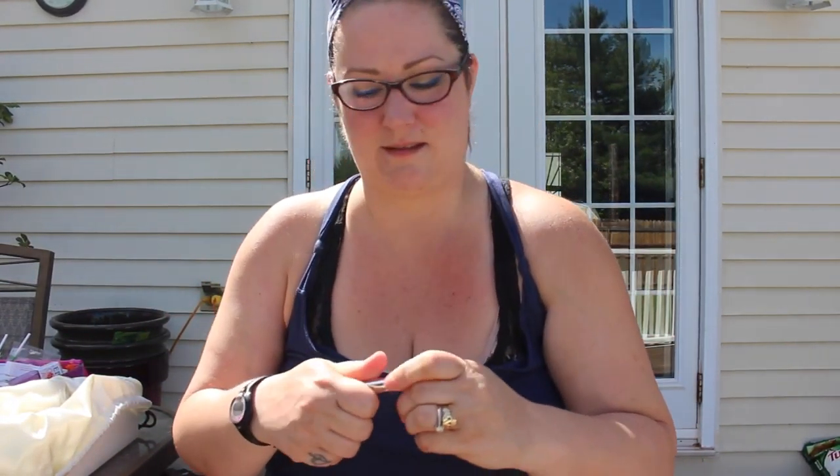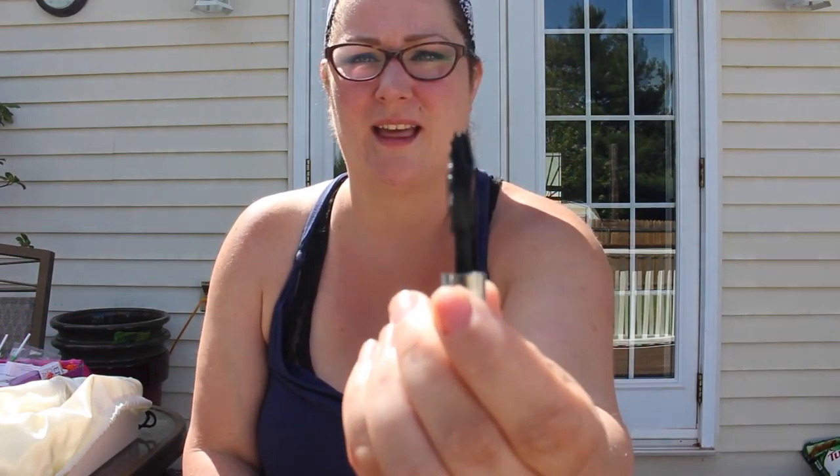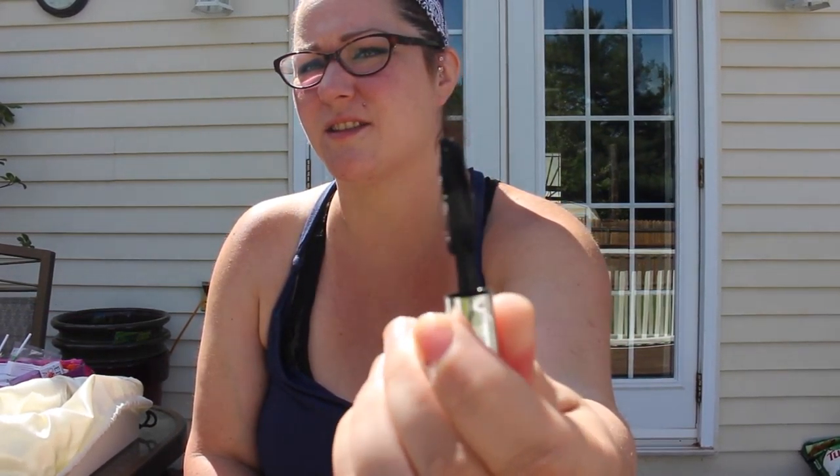Next is bareMinerals Lash Domination mascara, just in this little tiny tube. There's the wand — it's a twisty wand.